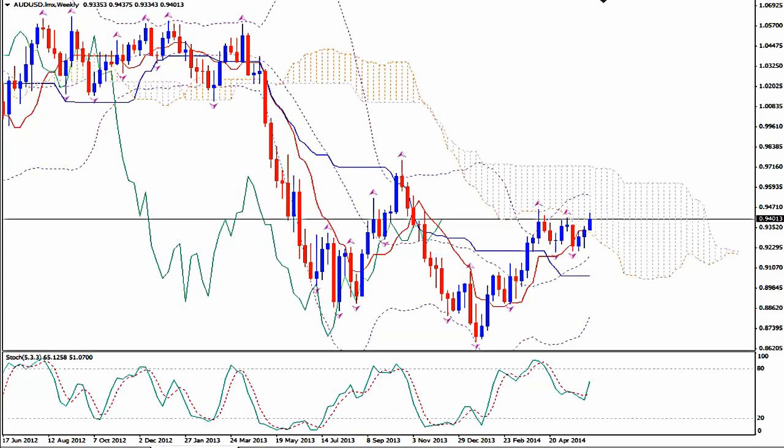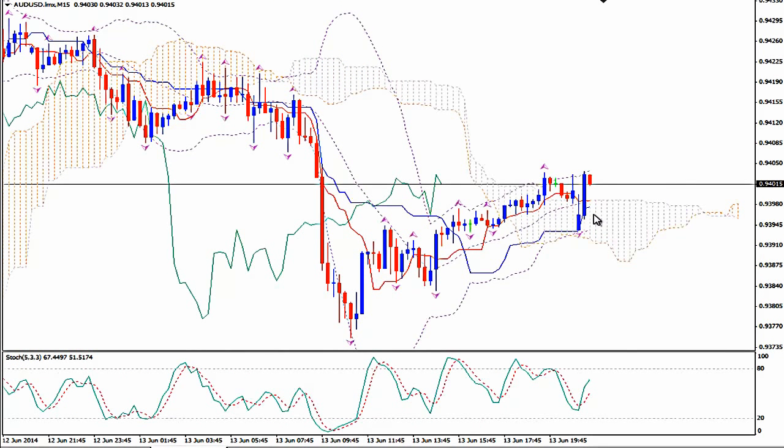If you are more aggressive and you want to go scalping, then use the M15 time frame. Enter long buy when you see a strong bullish candlestick crossing above Tenkansen — the red line of Ichimoku Kinko Hio — with stochastics going up. Ride the trend.